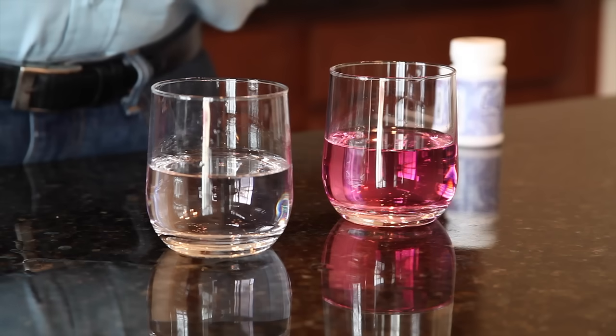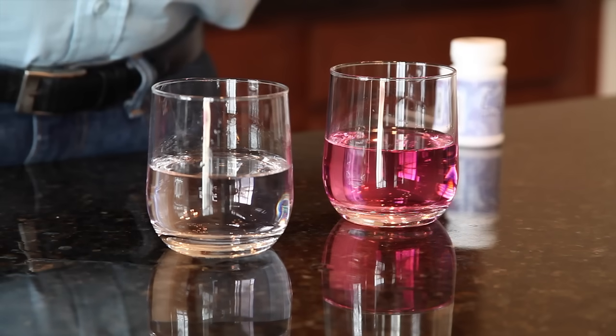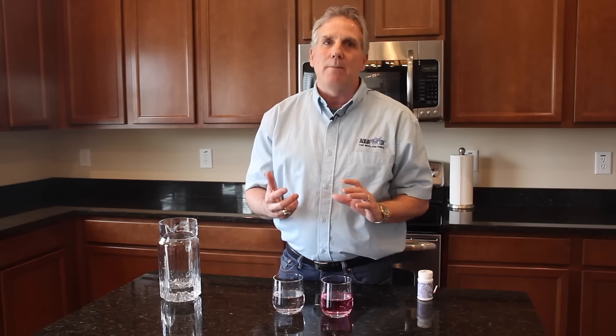Not only is your skin absorbing — it's not like Teflon — but at the same time you're breathing those chlorine vapors, and that's also just as harmful.